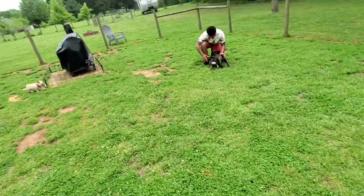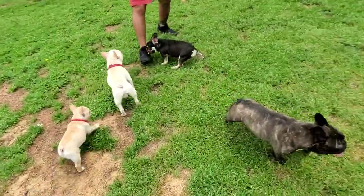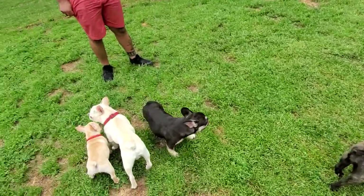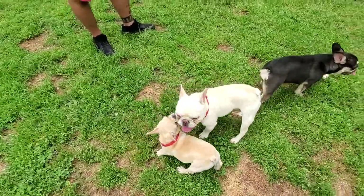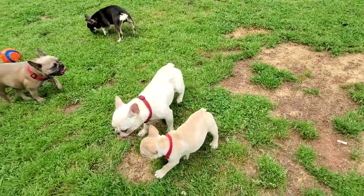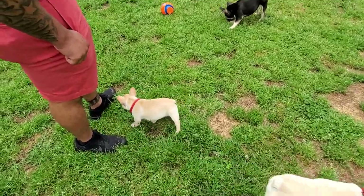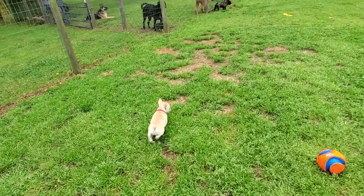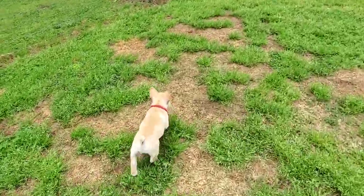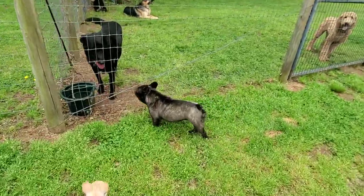Remember, when we hit 50,000 subscribers we're going to do the puppy giveaway. It looks like it's going to come up at a good time where we have a lot of breedings going down - like 3 or 4 breedings happening this month. Look at little Coconut - yeah Coconut's definitely a little bit darker shade of cream. She's built like Bunny was when Bunny was a pup; she bounces around like a little rabbit.